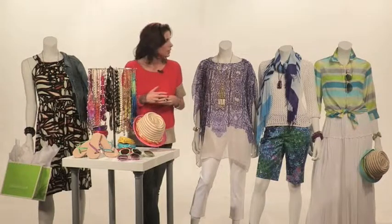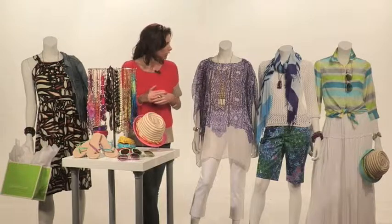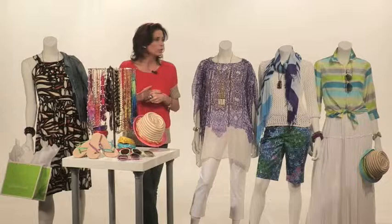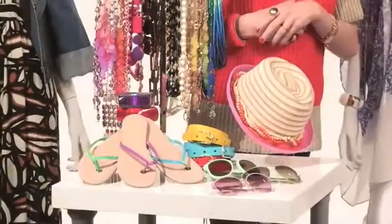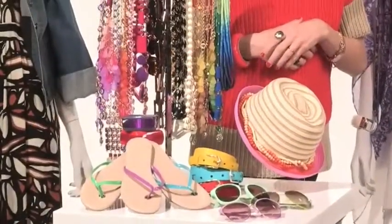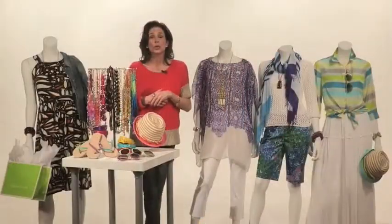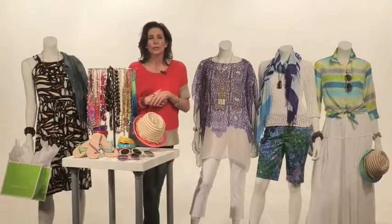Are there any other pieces we should all know about? Really what you've got here is a nice range of things to look out for — from the stripes to the shorts, the florals, prints, accessories, and necklaces. I think you're going to have a great season. If you go onto coldwatercreek.com, you're going to find more tips, find out where the closest local store is, and really how to put your look together for spring and summer.